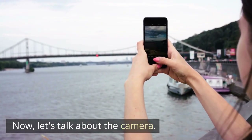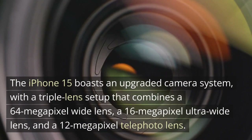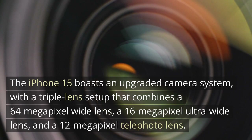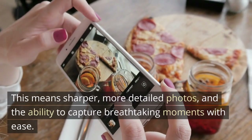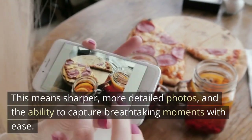Now, let's talk about the camera. The iPhone 15 boasts an upgraded camera system with a triple lens setup that combines a 64-megapixel wide lens, a 16-megapixel ultra-wide lens, and a 12-megapixel telephoto lens. This means sharper, more detailed photos, and the ability to capture breathtaking moments with ease.